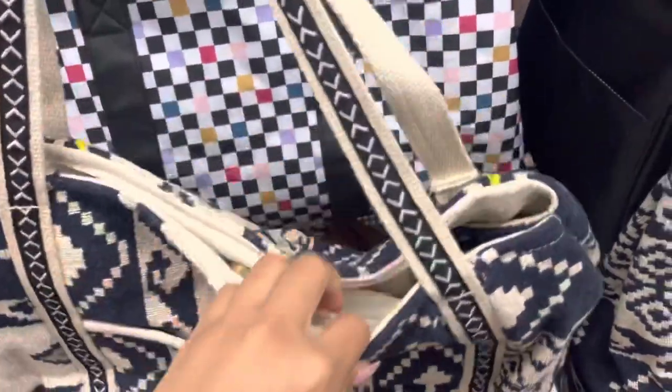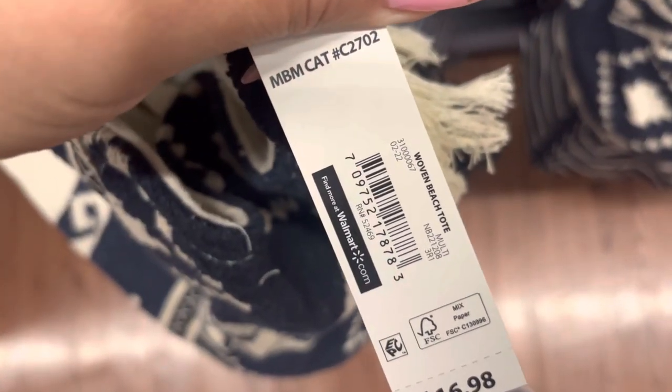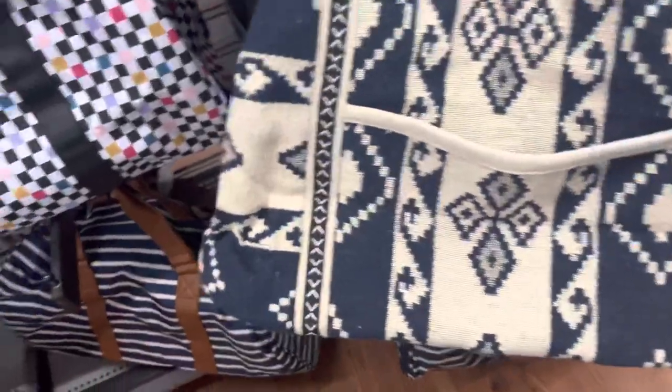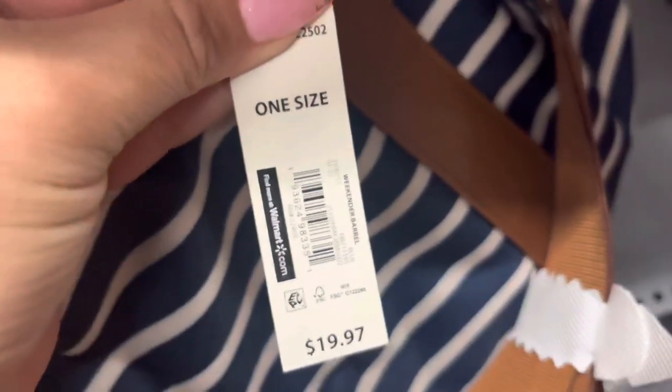I was scanning around through the purse section. And this tote right here is ringing up to only $2 — it was $17, but they marked it down to $2. They only have two left. They also have this one right here on clearance for $6. It is not marked, but I did scan it and it is $6.